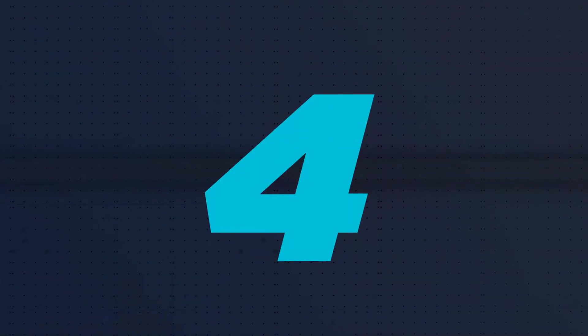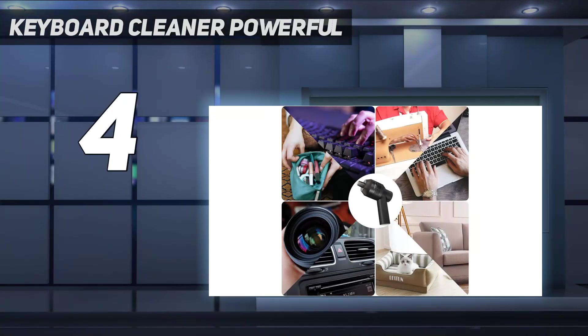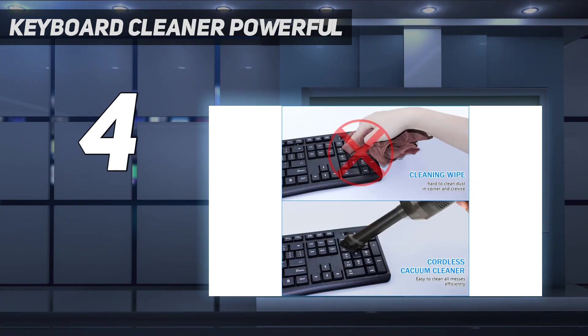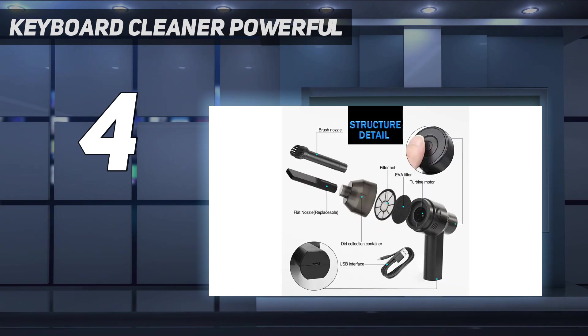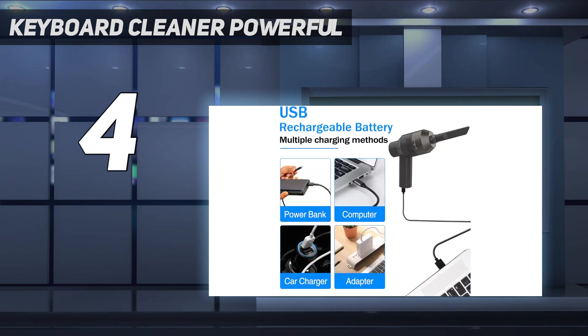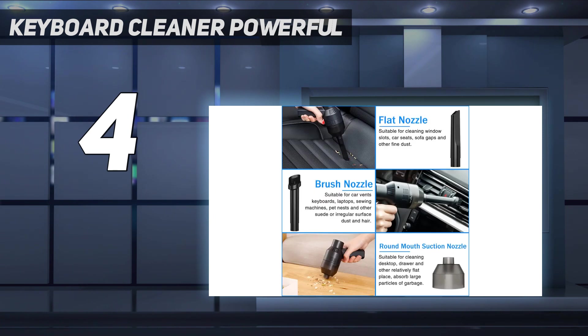Coming in at number 4: the ATENGIS Compressed Air Duster. This is a powerful and convenient blower that can quickly and efficiently remove dust and contaminants from your electronic devices. It's equipped with a 500W motor that instantly reaches speeds of up to 43 meters per second (96 miles per hour), providing continuous high-pressure air. It also has two speed settings and comes with 5 additional attachments, making it an easily maneuverable, versatile device.